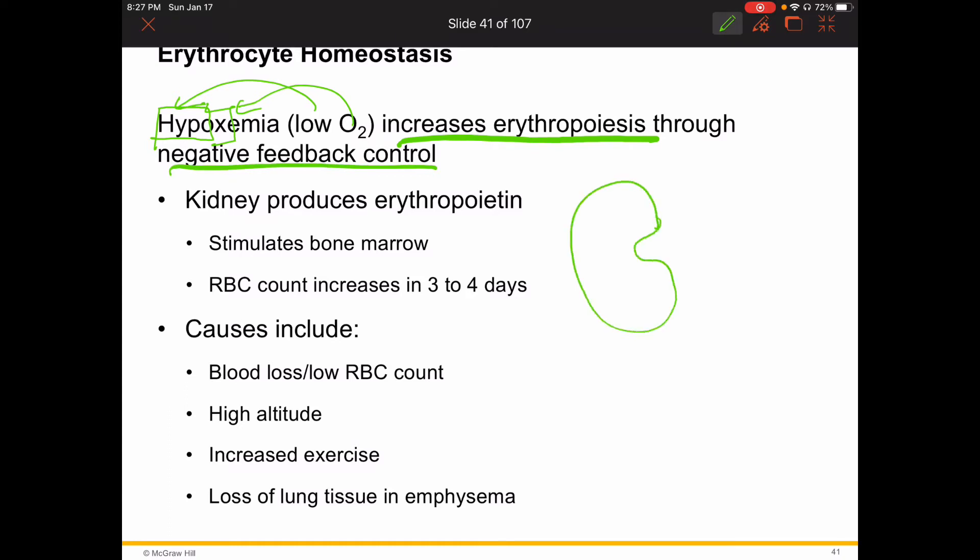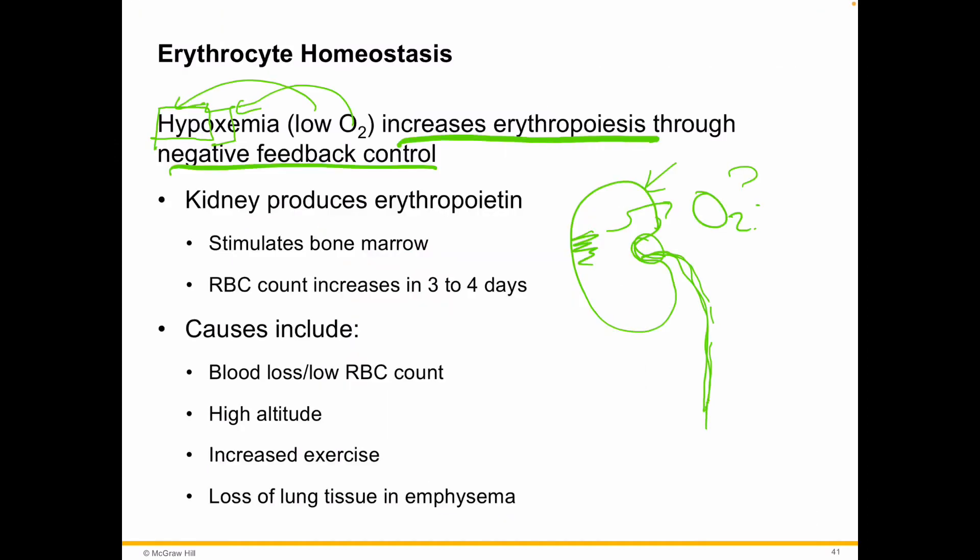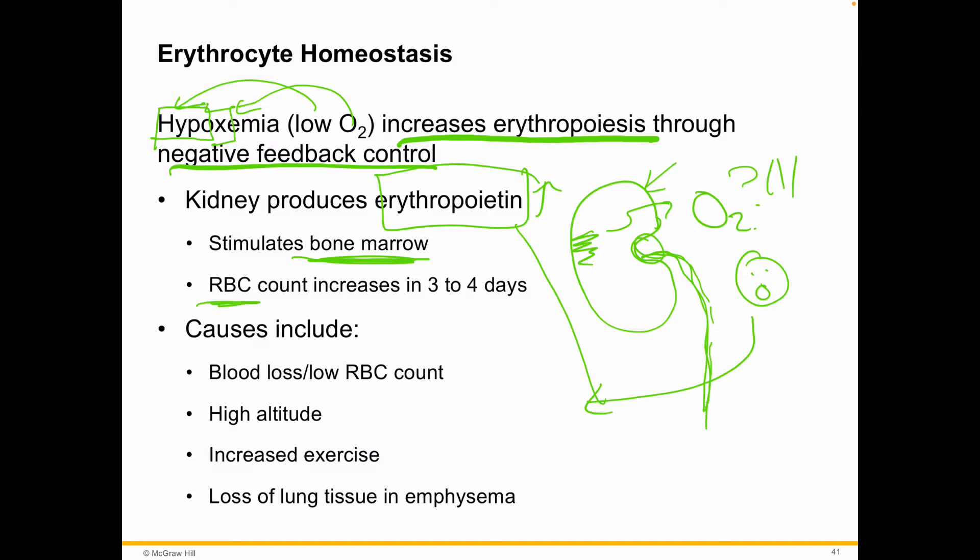If the kidneys sense the blood is not carrying enough oxygen, they send out erythropoietin, which is going to help increase the bone marrow's production of red blood cells — basically signaling: make more RBCs. That's what erythropoietin does: it stimulates the bone marrow to increase its ability to make all these red blood cells.